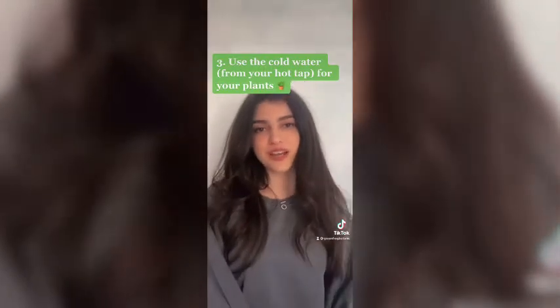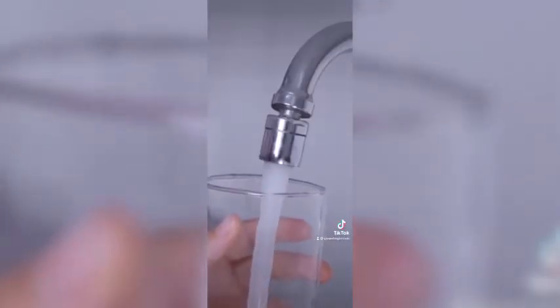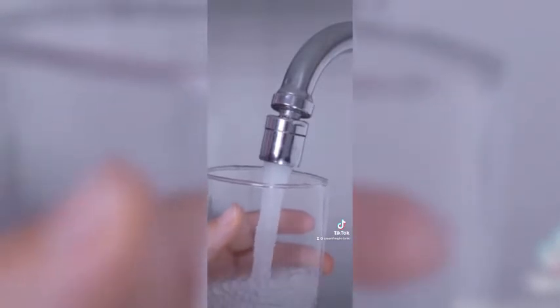Number three is to use the cold tap water for your plants. Depending on your water heater, it might take a few minutes for your water to heat up. Well, next time you can grab a jug, collect some cold water — not only is this a great way to save water, but it also is a great reminder to water your plants.